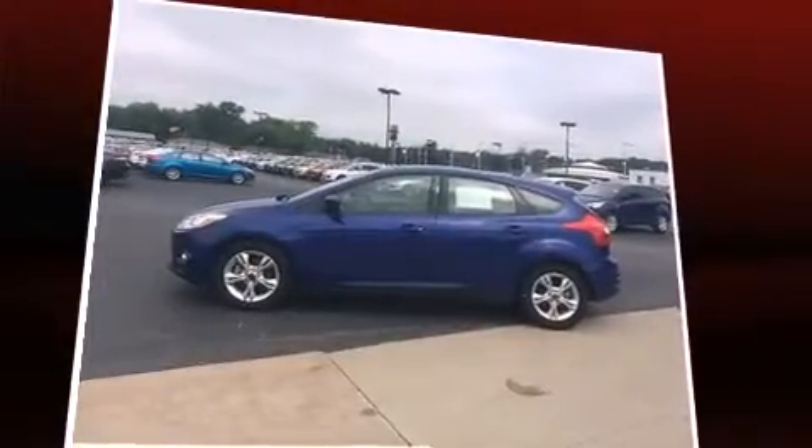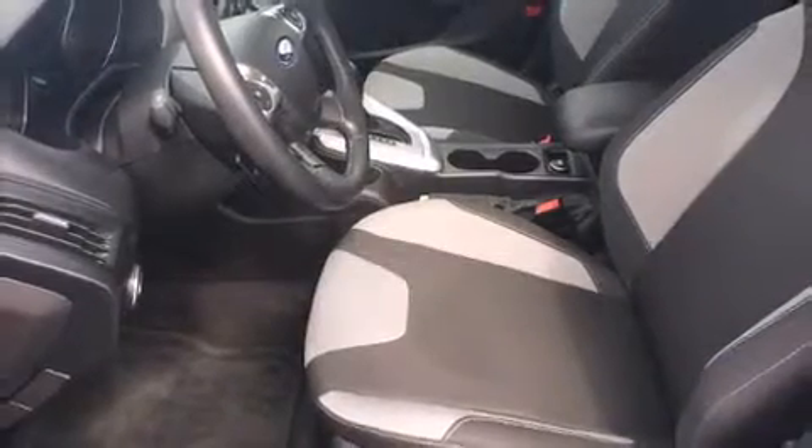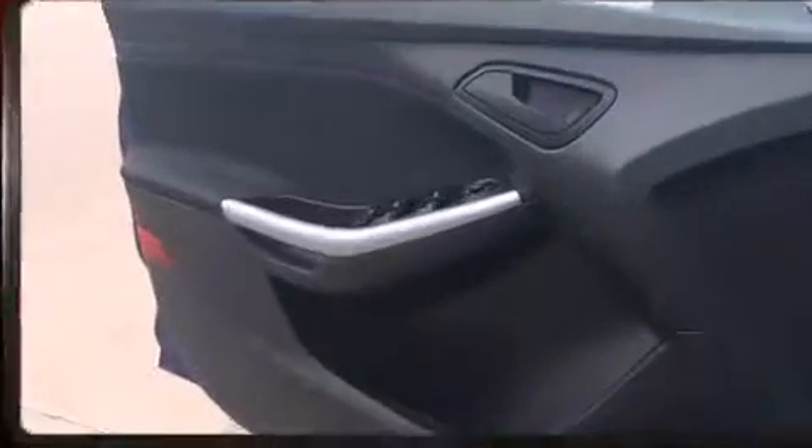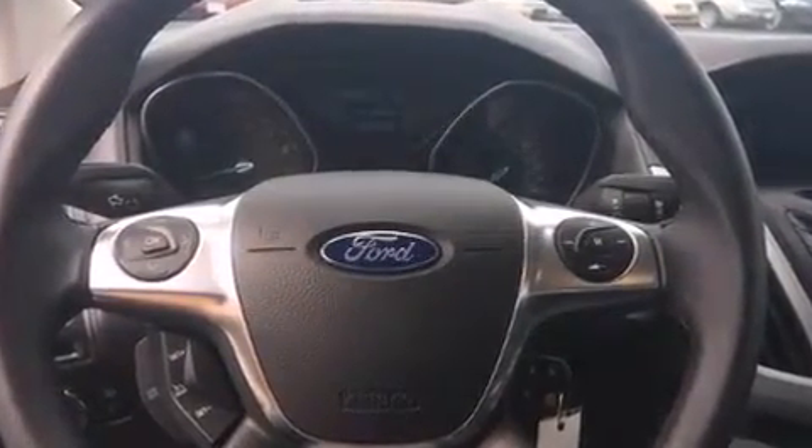Ford prioritized practicality, efficiency, and style by including a tachometer, remote keyless entry, rear wipers, and one-touch window functionality. Storage solutions are integrated throughout the interior, demonstrating thoughtful attention to detail.